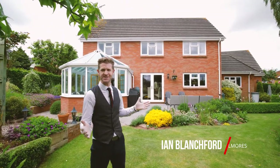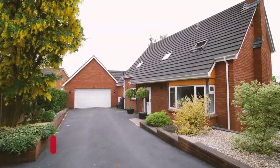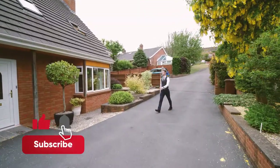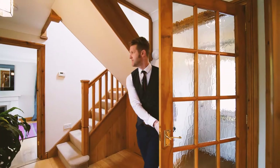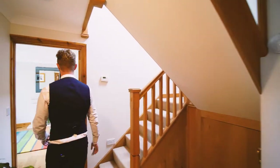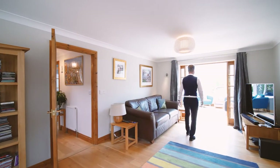Welcome to Penrose House, just off Park Road in Crediton. Within this 10-year-old detached house, we have a double glazed door coming into an entrance porch and a lovely entrance hallway, with lots of new flooring throughout the ground floor.